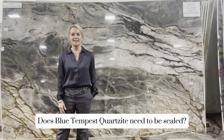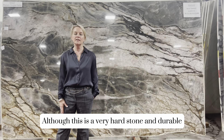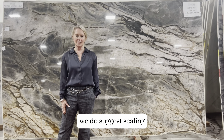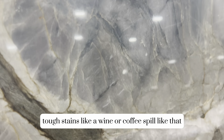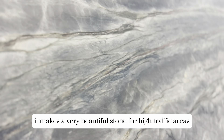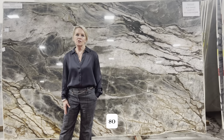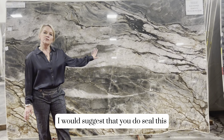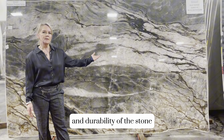Does Blue Tempest Quartzite need to be sealed? Although this is a very hard and durable stone, we do suggest sealing. This would resist tough stains like a wine or a coffee spill. It makes a very beautiful stone for high traffic areas, and sealing will keep the longevity and durability of the stone.